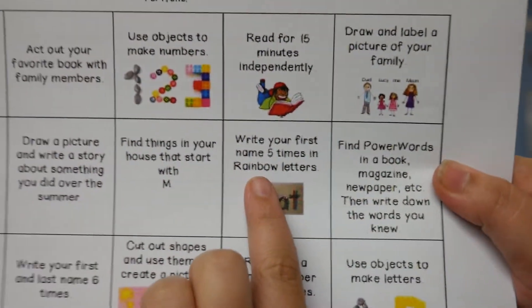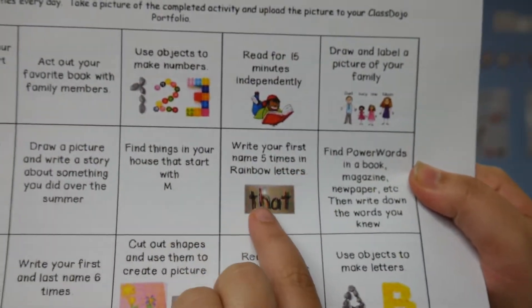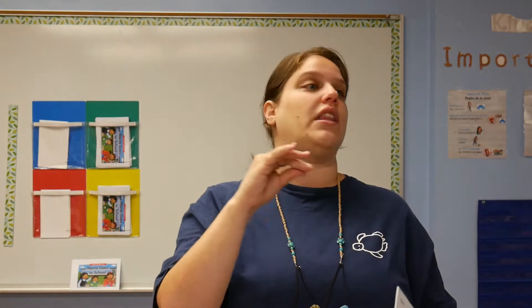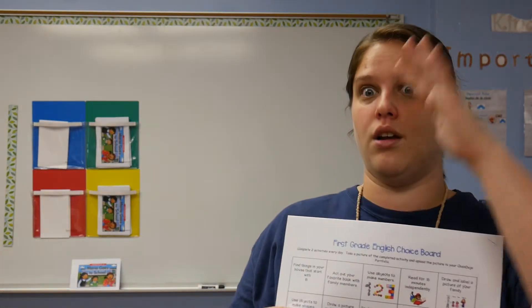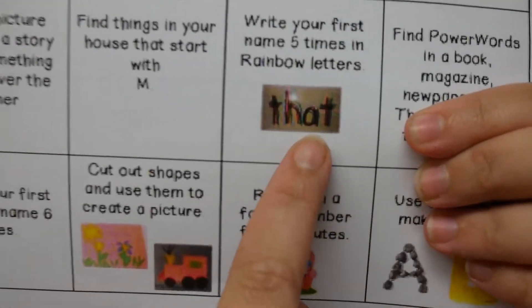This one says write your first name five times in rainbow letters. That looks like this — I have a word here written in rainbow letters. So what you do is write the word all in red, then write the whole word in yellow, then write the whole word in orange, and you go through all the rainbow colors like that. So you should see each color on every letter for every name, just like this one.